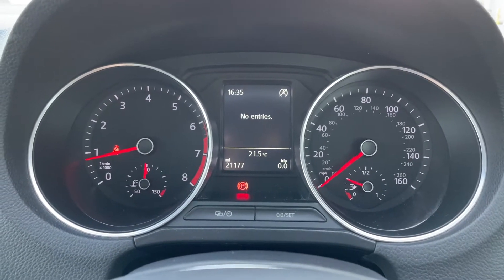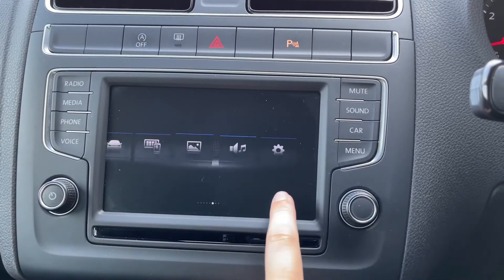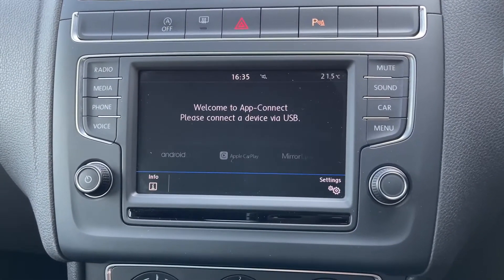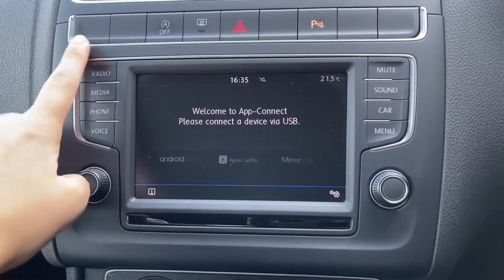Moving on to the main infotainment display — it is a touchscreen display, which means you can easily use your finger to go through all the different settings. One of these settings is App Connect, which means you can connect your phone to the car via Android Auto, Apple CarPlay, or even MirrorLink. This means you can control your phone all from this screen.